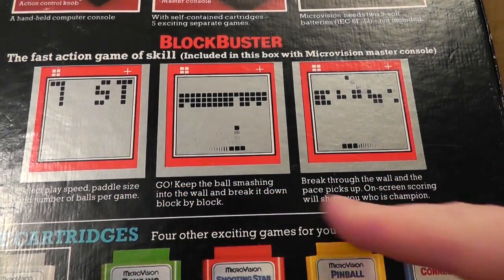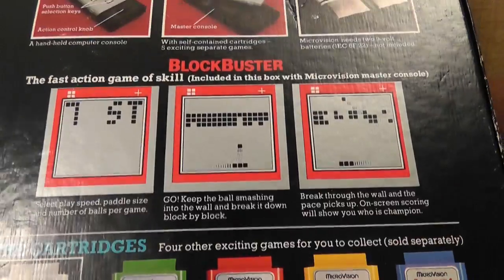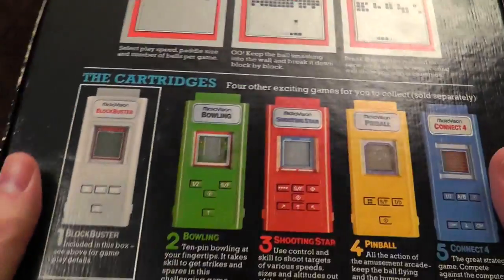Blockbuster — fast action game of skill, included in this box with the Microvision master console. Marvellous. And it weighs seven stones, apparently. Select play speed, blah blah blah. Keep the balls — yeah, we all know this game. On-screen scoring will show you who is champion. Surely it will just show you the score from your game.